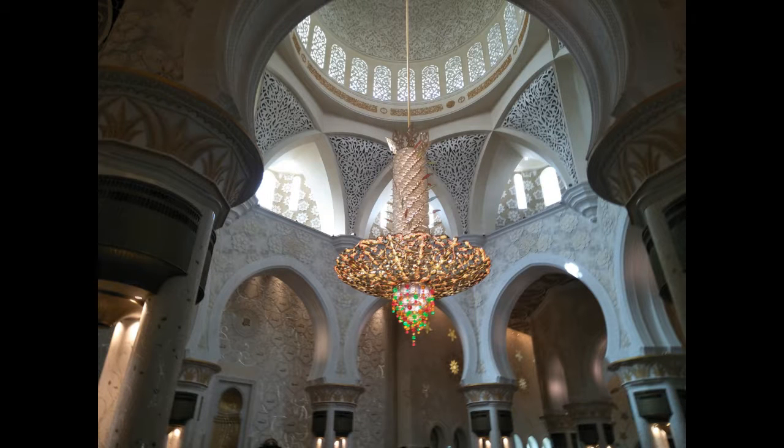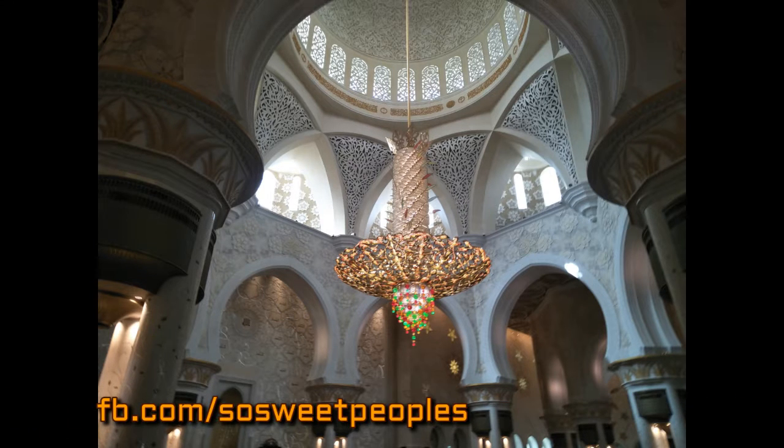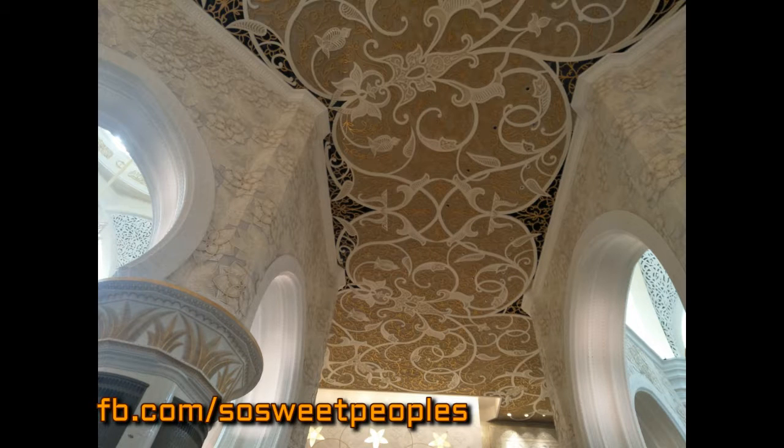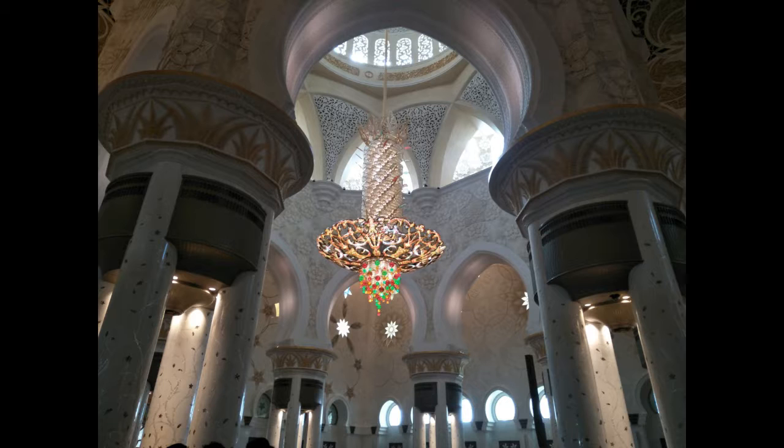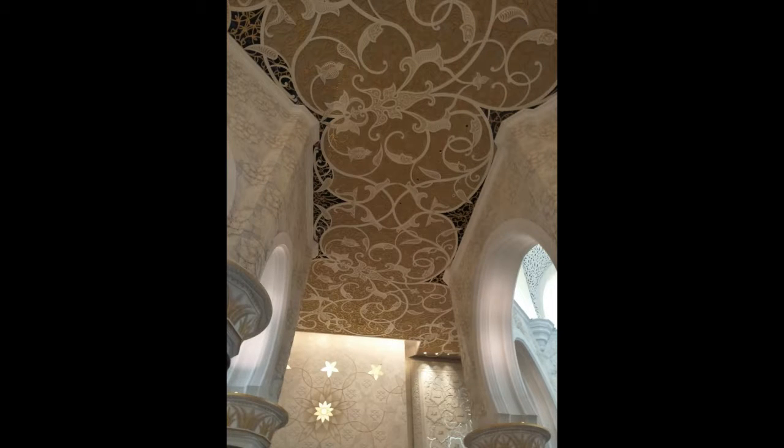The Grand Mosque was constructed between 1996 and 2007 and was designed by Syrian architect Yusuf Abdalki. The building complex measures approximately 290 metres by 420 metres, covering an area of more than 12 hectares — 30 acres — excluding exterior landscaping and vehicle parking.